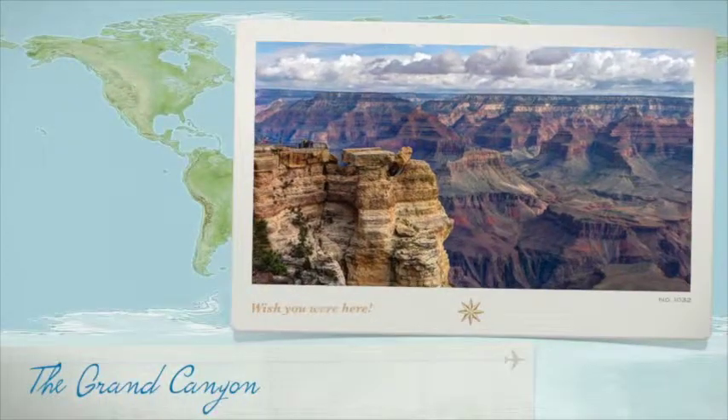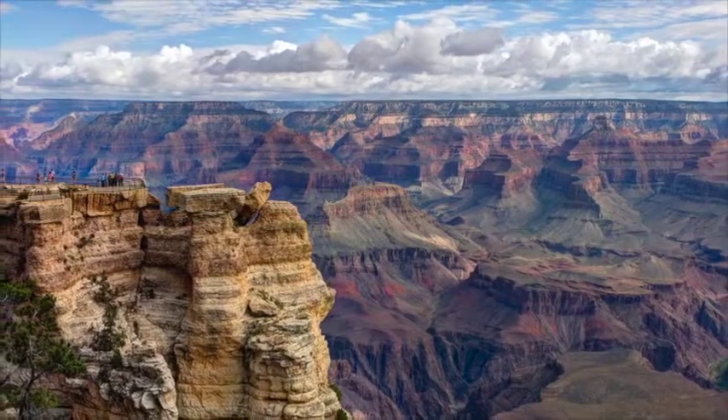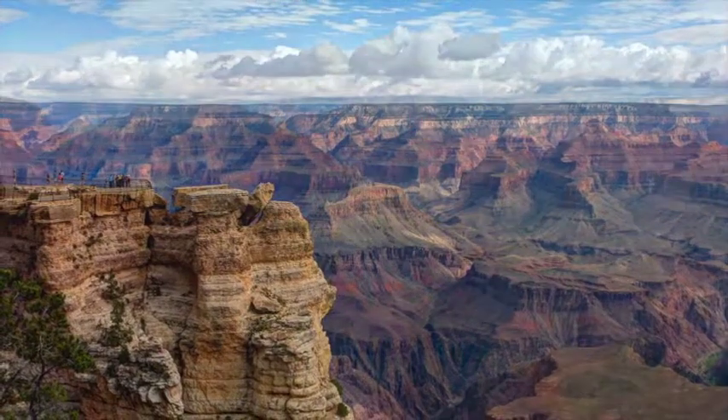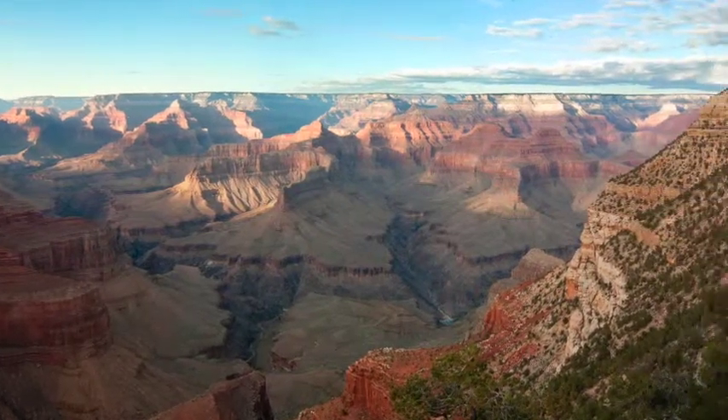For centuries, the Grand Canyon has been a destination that has struck people of all walks of life in pure amazement. It's reminiscent of a large-scale land puzzle whose pieces are separated by the flow of many rivers, banks, and trails.